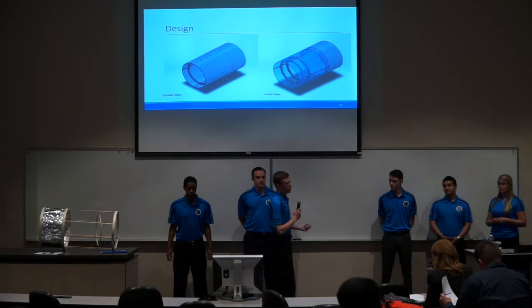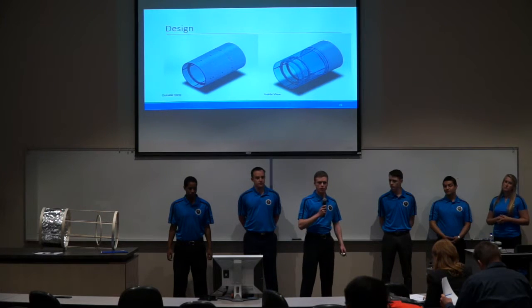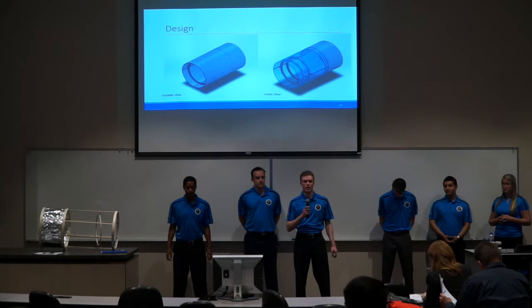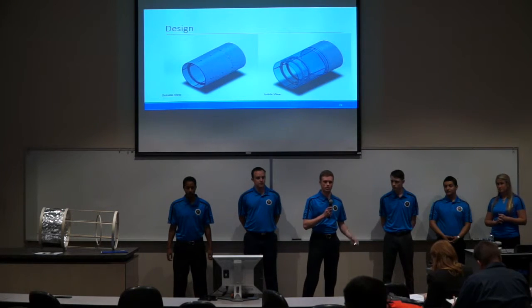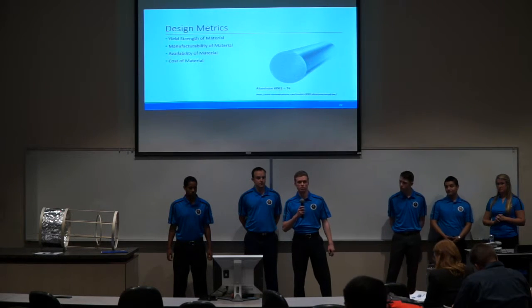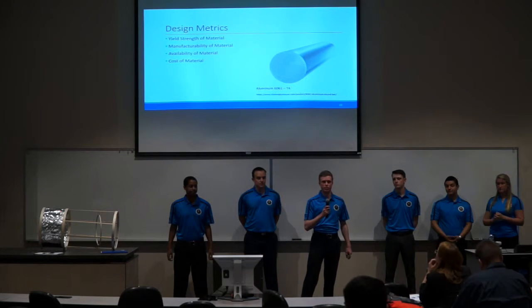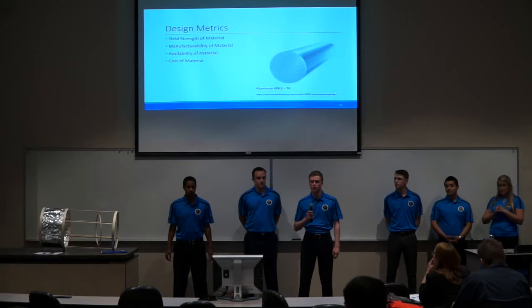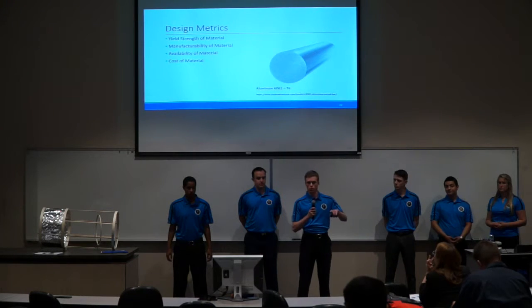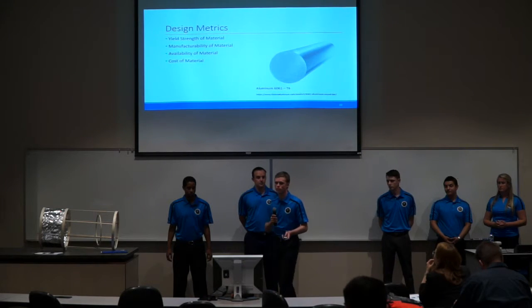As Josh already mentioned, this is the design — the outside view and the inside view. The front part is where the capture subsystem will be, and the back part will house and protect the electrical and communications subsystems. We ended up choosing aluminum 6061 for our material due to its high availability, ease of manufacturability, and low cost. Our design metrics using aluminum were yield strength, manufacturability, availability, and cost.